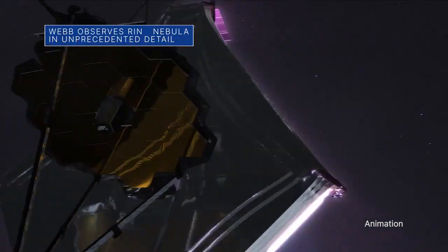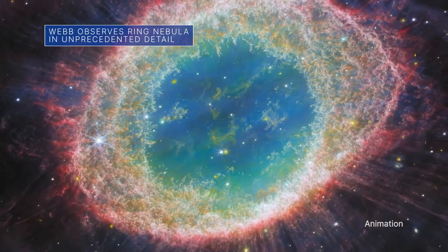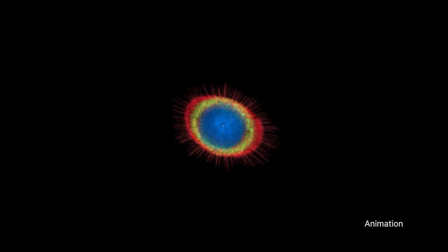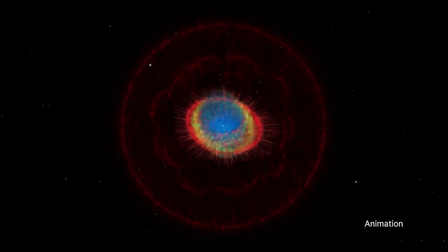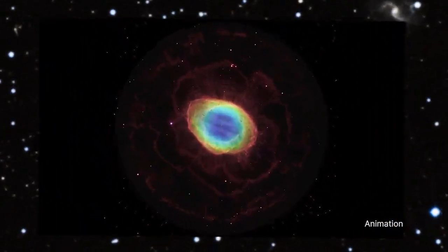Our James Webb Space Telescope has observed the Ring Nebula in unprecedented detail. Formed by a dying star throwing off its outer layers as it runs out of fuel, the Ring Nebula is one of the best-known examples of a planetary nebula. It is relatively close to Earth at roughly 2,200 light-years away.